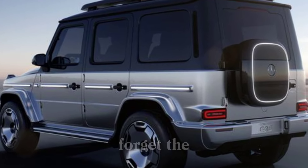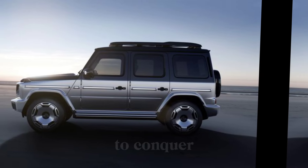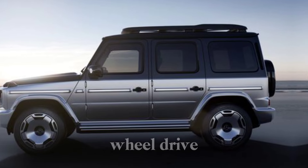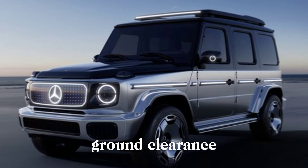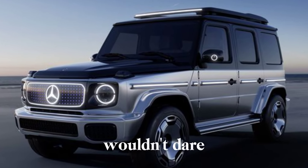Let's not forget the G63's off-road DNA. This machine is built to conquer any terrain, with its advanced all-wheel drive system, improved suspension, and superior ground clearance. The G63 takes you places most SUVs wouldn't dare to dream of.